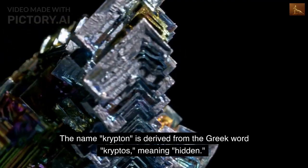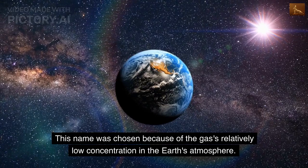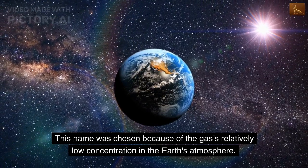The name krypton is derived from the Greek word kryptos, meaning hidden. This name was chosen because of the gas's relatively low concentration in the Earth's atmosphere. Krypton makes up only about one part per million of the atmosphere.